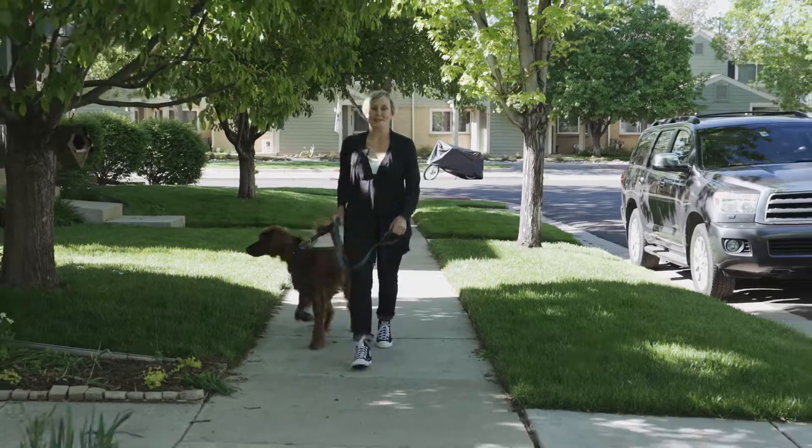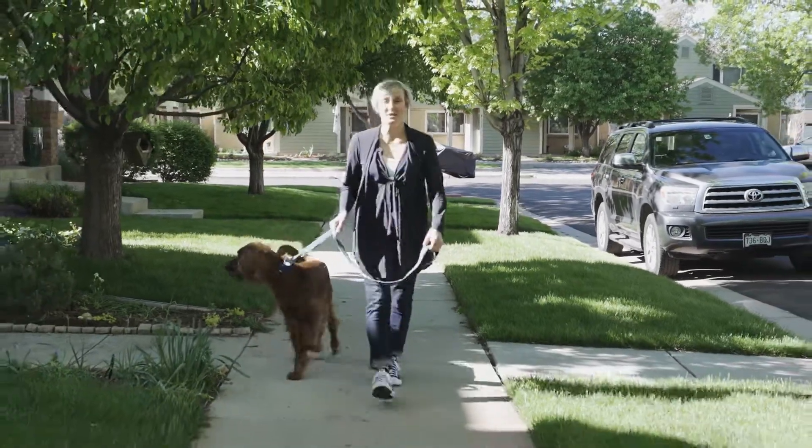So if you'd like wide open spaces and quiet neighborhoods, then Lowry is the neighborhood for you.